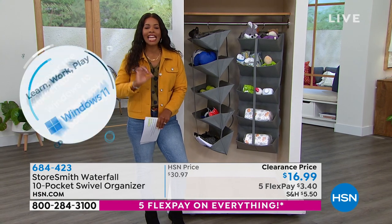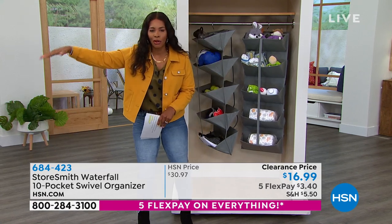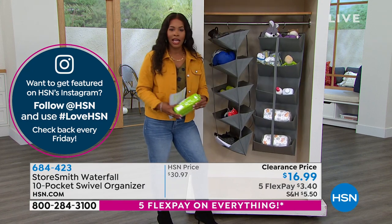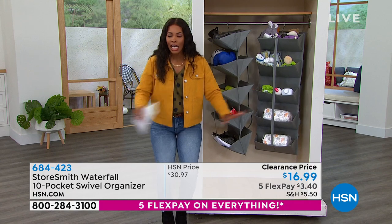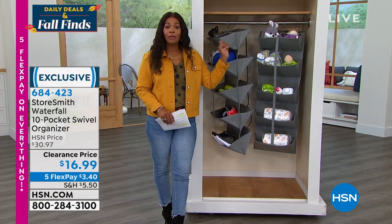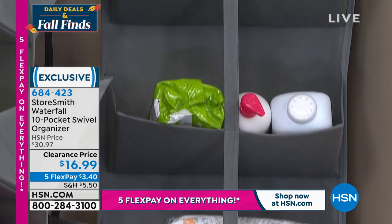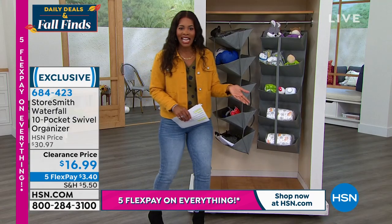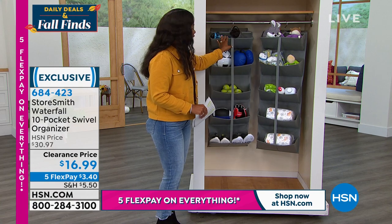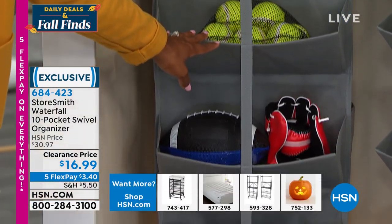Getting organized is one thing — staying organized is something different. If your organizational philosophy involves boxes and crates with lids, that can be cumbersome and keeps you from putting things back. With this, you know right where things are and can pop them back in instantly. These hang up on the rod of your closet. Think about the kids' closet, your closet, the laundry area, a coat closet for mittens, gloves, scarves, and hats as we move into fall. Once you start filling it up, you'll say, 'Why did I only get one?'